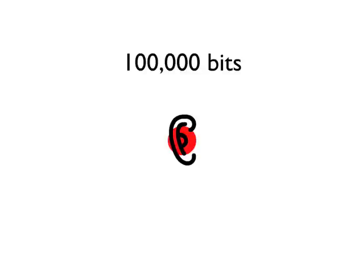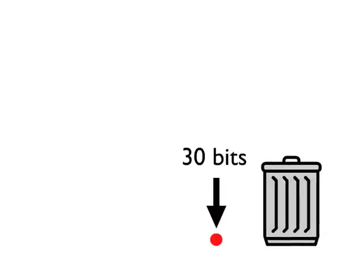Using the same method of calculation, scientists know that our ears receive 100,000 bits of information every second. But the brain throws most of that away too. In fact, it processes only 30 bits of the original 100,000 that went in.